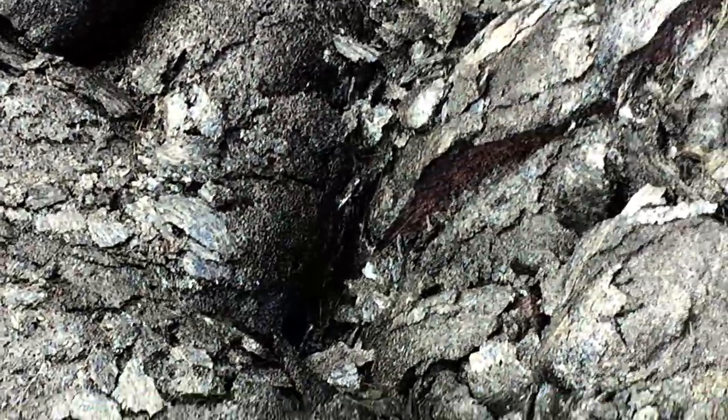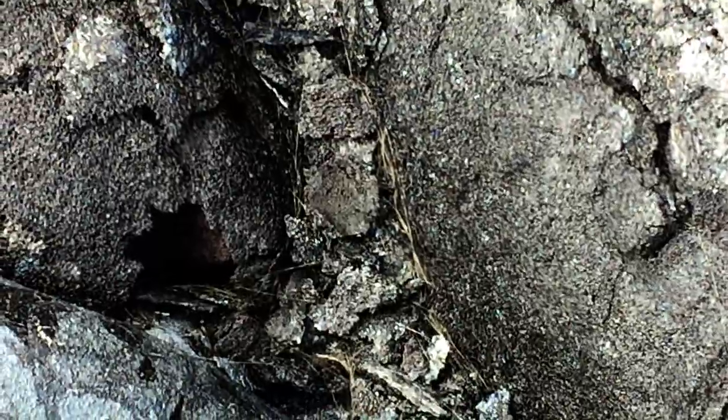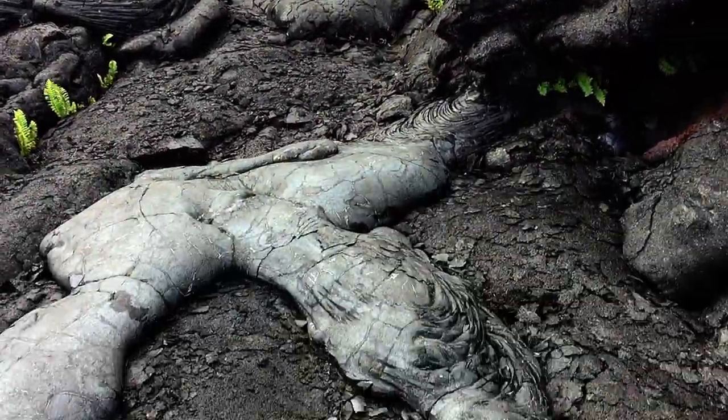This type of lava, a lot of times you'll see it by a tumulus, where it's coming from underneath. This is what's called a tumulus — the lava flows underneath and it just slowly rises and pushes it up in the air. A lot of times you'll have a crack right in the middle on the top.